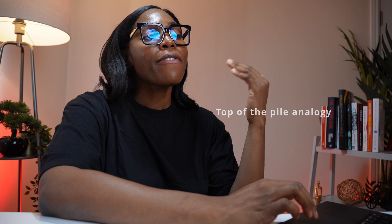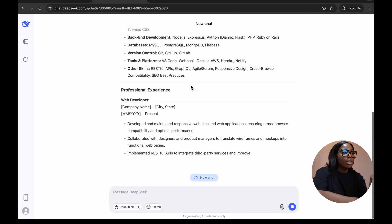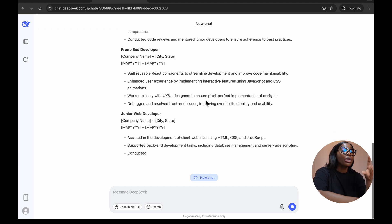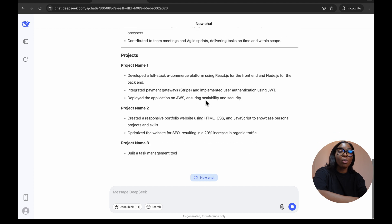When you log into DeepSeek, think about the top-of-the-pile analogy. If you're looking for a web developer role, don't just ask for any resume. I asked DeepSeek to create a web developer resume and it gives you a professional summary, technical skills, professional experience, and previous companies. You can copy and paste this and tweak it to what's applicable to yourself.